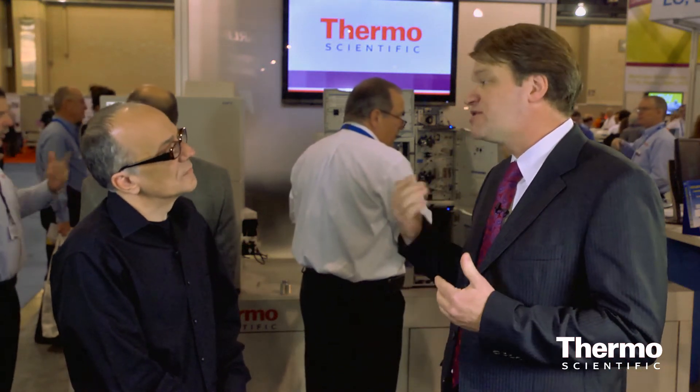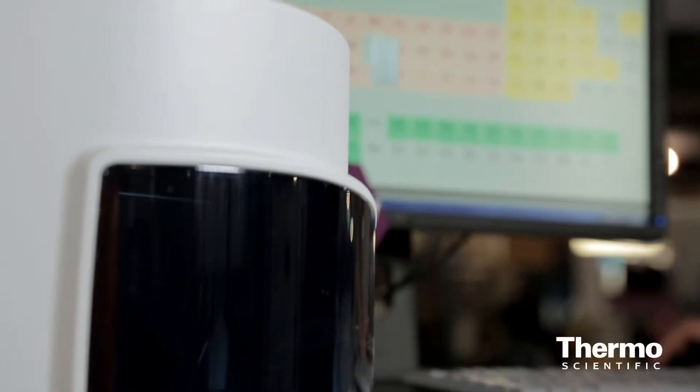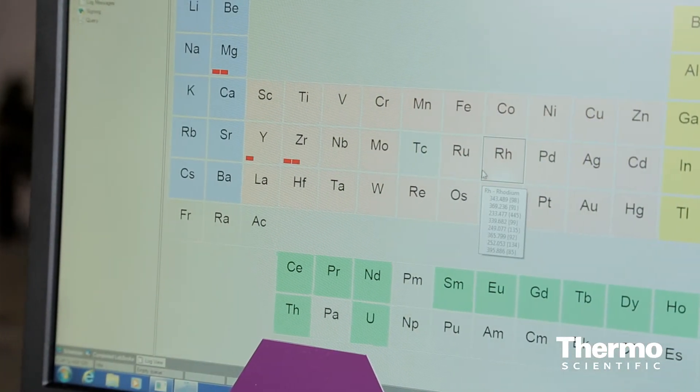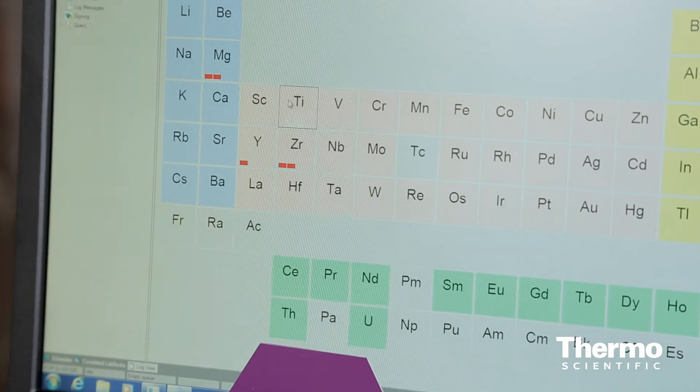Qtegra is our common software platform for our elemental analysis products. It already runs the ICAP-Q, and this year the ICAP-7000 has joined the Qtegra platform. It's a very powerful, intuitive, workflow-driven package to enable high-throughput labs to run their samples quickly and process the data in a very simple and straightforward manner.